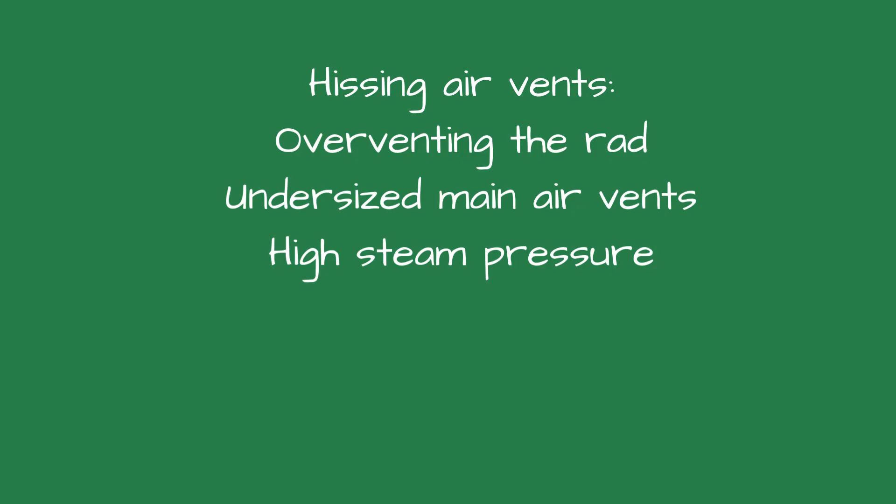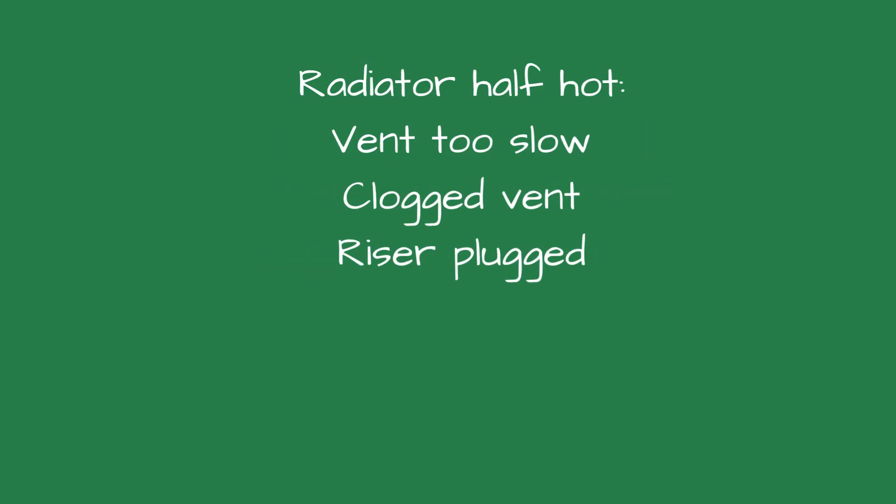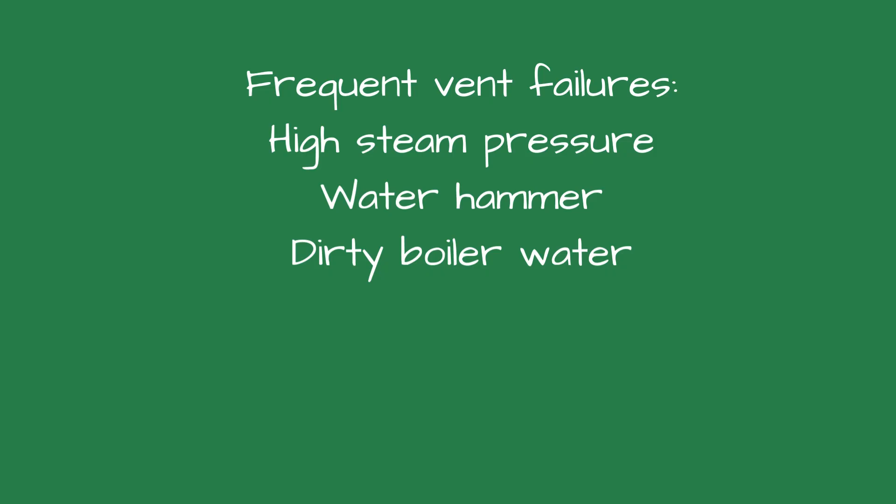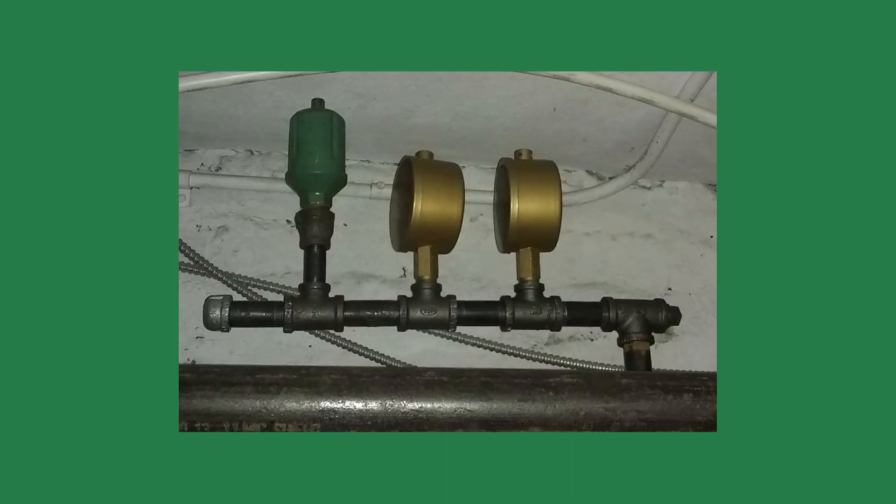Common vent problems and what they mean: hissing or spitting indicates over-venting, a defective or undersized main air vent, wet steam, or high pressure. A radiator that's half hot suggests a vent that's too slow, a clogged vent, or bad main venting. A radiator that's stone cold points to a vent stuck closed, a shut valve, or a plugged radiator. Frequent vent failures are usually caused by high pressure, water hammer, or dirty boiler water. Good venting equals quiet, even, efficient heat.